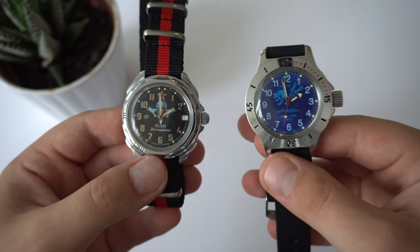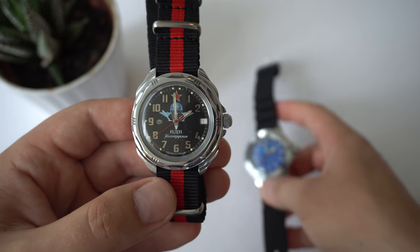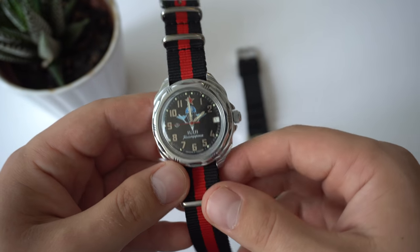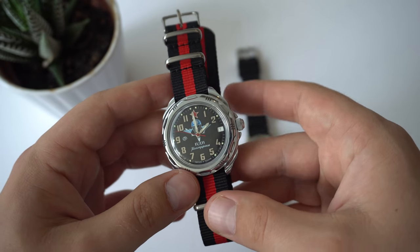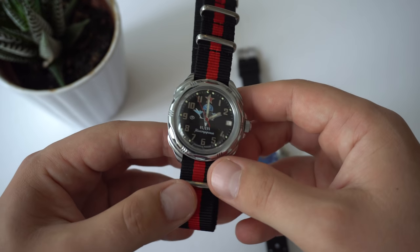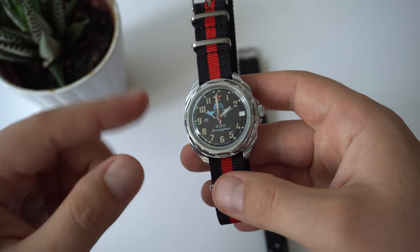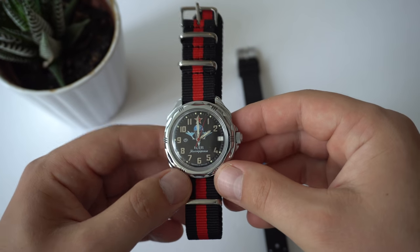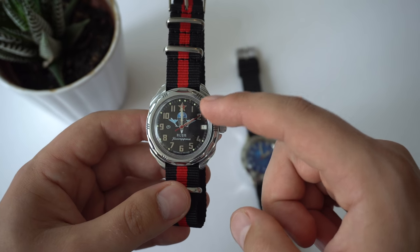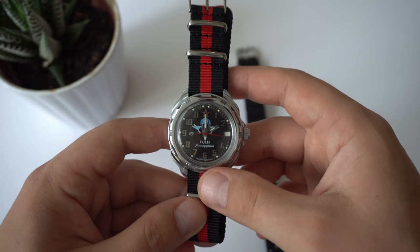The way I'm going to do this comparison is point out why you would buy each specific watch over the other. First, the Komandirski. Why would you choose a Vostok Komandirski over the Amphibia? Well, first of all, the price. These watches can be bought for 25 to 30 US dollars on eBay — I'll have links in the description to some reputable sellers I've purchased from before. So this watch is about half the price of the Amphibia, which runs about 55 to 70 dollars depending on the reference.